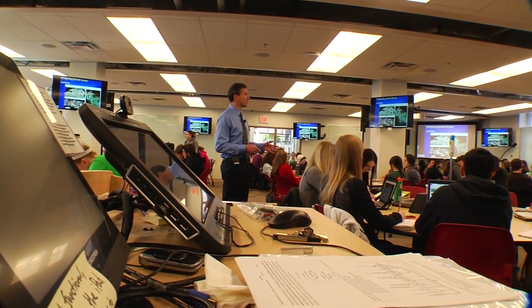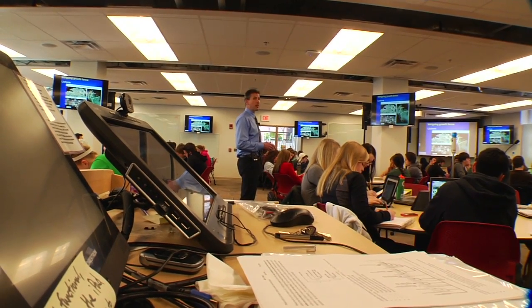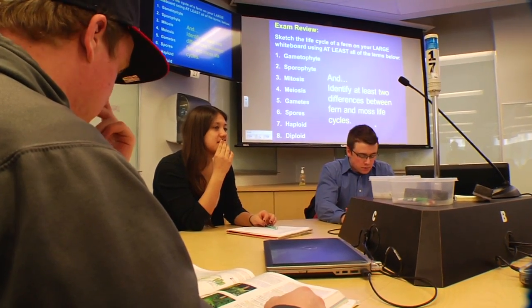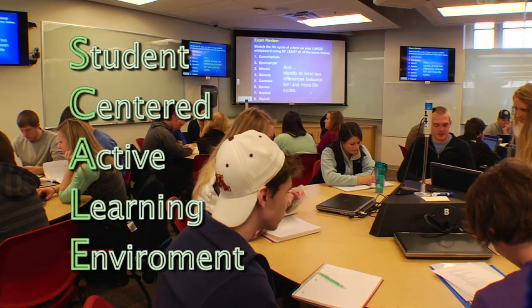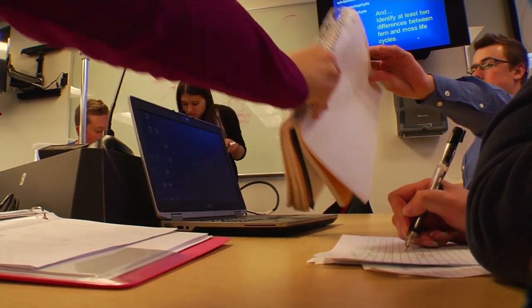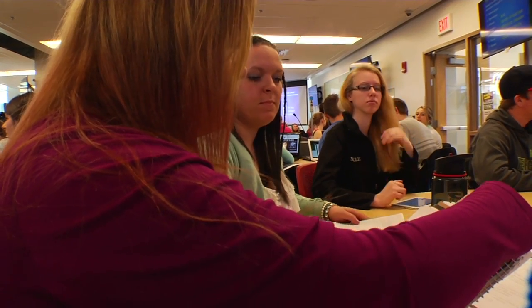So if you just pop it up on the TV, everyone can see. In this case, we're talking about fungi growing symbiotically with algae. Ramsey and Casey are learning in our SCALE-UP classroom. SCALE-UP stands for Student-Centered Active Learning Environment. We designed this classroom by examining research about the most effective ways to teach and learn.